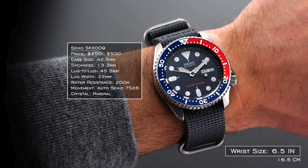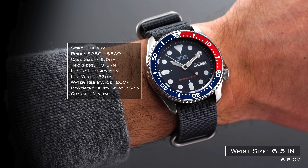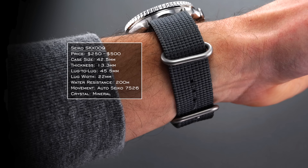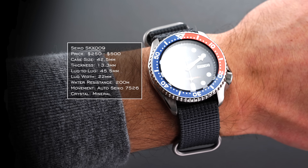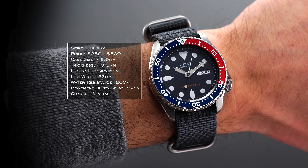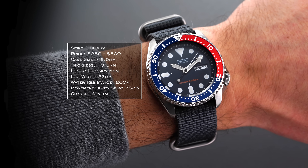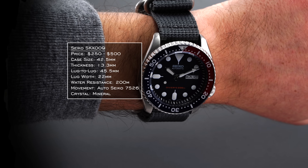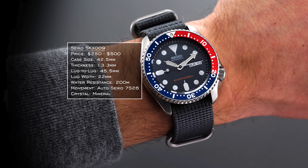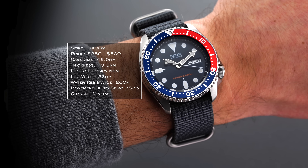Starting with the case and wearing experience: the SKX comes in with a 42.5 millimeter diameter when measuring from the 2 to the 8 o'clock position, and a bezel measuring around 41 millimeters. Thanks to the impressively abbreviated 45.5 millimeter lug-to-lug and the visual real estate occupied by the bezel, the watch wears significantly smaller than that diameter might indicate — for me, operating like a 40.5 to 41 millimeter watch. I believe this was another less-spoken factor in its meteoric rise.